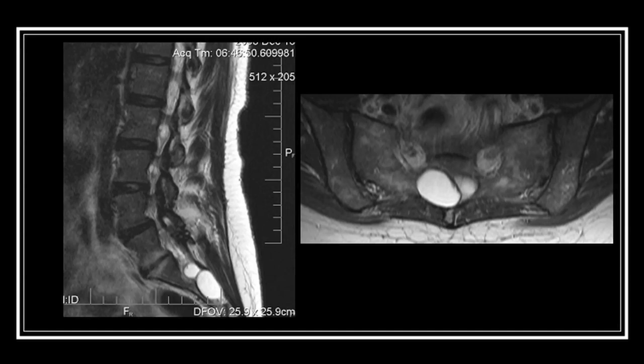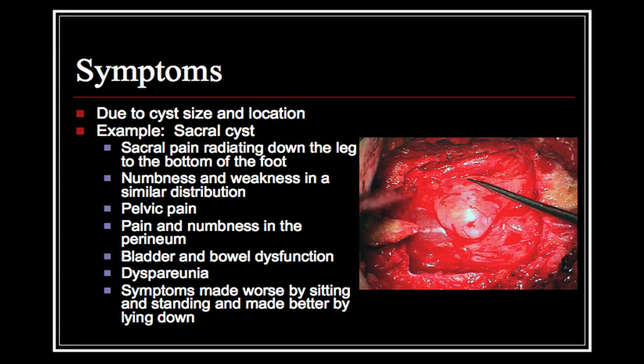Tarlov cysts are diagnosed mainly with imaging studies. As the technology for imaging has improved over time, more and more patients have become aware that they actually have a symptomatic Tarlov cyst. Patients present with a set of symptoms that relates to where the spinal cyst or the Tarlov cyst is present in their spine.